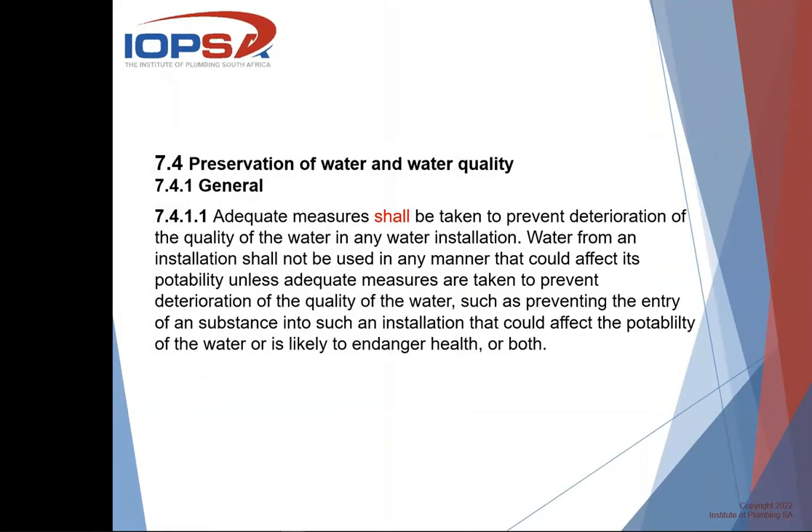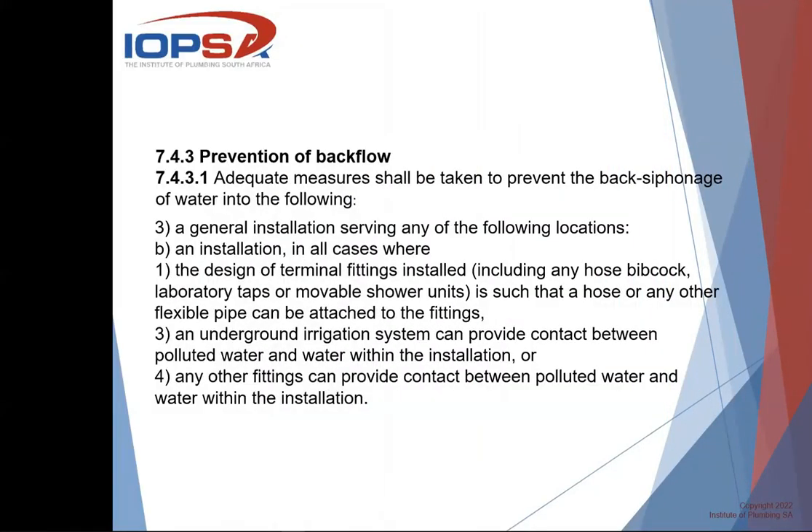Looking at section 7.4 on the preservation of water and water quality, it says adequate measures shall be taken. So it's not one of those guidelines about good plumbing practice. It says adequate measures shall be taken to prevent deterioration of the quality of the water in any water installation. Then it carries on and tells us how we're going to protect it, and section 7.4.3 mentions that adequate measures shall be taken to prevent back siphonage of water.